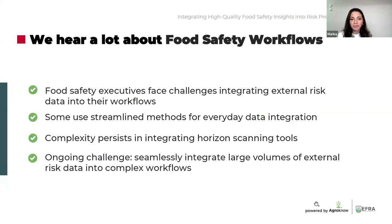Here is our topic for today. We hear a lot about food safety workflows. Food safety executives are unsure about the best ways they should process, combine, and integrate high quality data regarding external risks into their workflows. Many already have comprehensive and streamlined methods for the collection, harmonization, and integration of this volume of data into their everyday workflows. However, the extremely complex processes around the integration and use of horizon scanning tools make the successful management of extensive datasets very complex. The challenge remains the same for everyone: how can food and beverage companies seamlessly process, combine, and integrate large volumes of data into their already complex workflows?